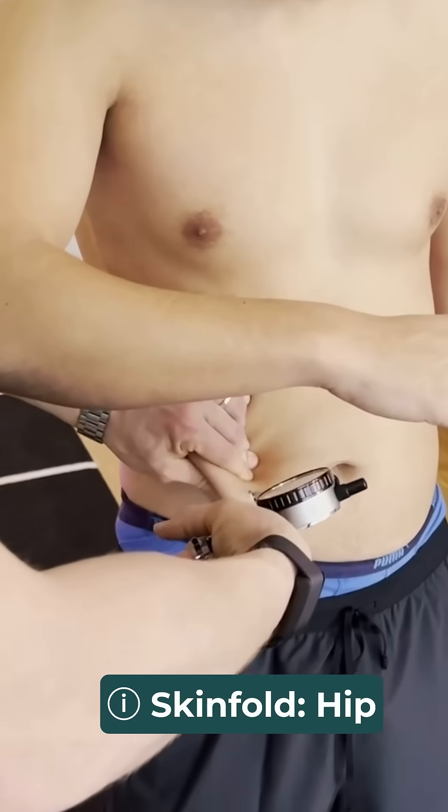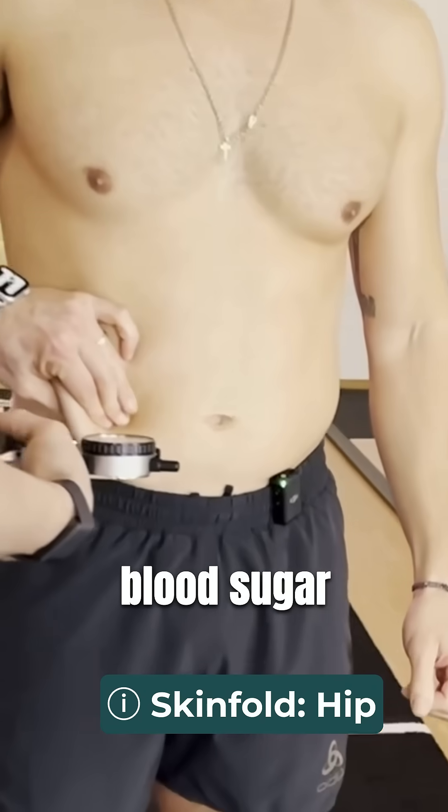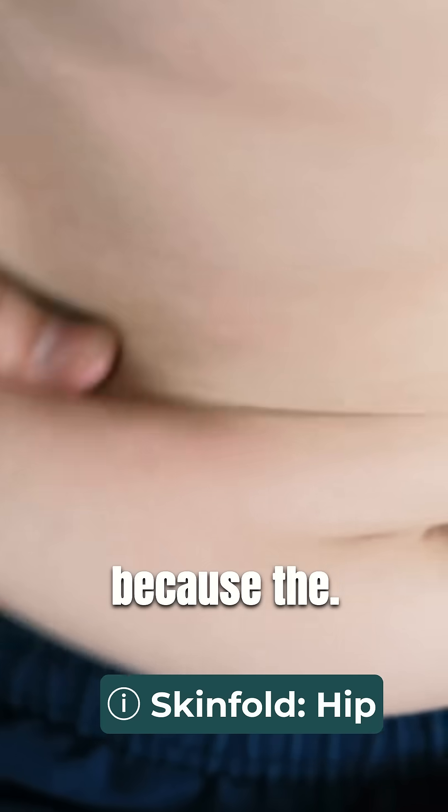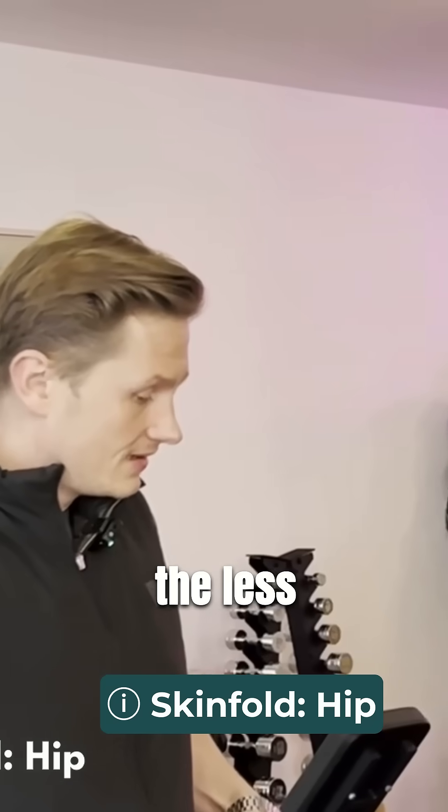The next one is the hip — that's what most people would call belly fat, isn't it? Exactly. So this is an indicator for blood sugar and insulin, because the thicker your skin fold on the hip, the less insulin sensitive your cells are.